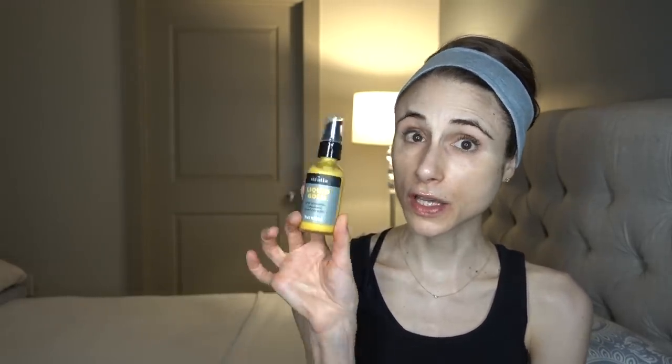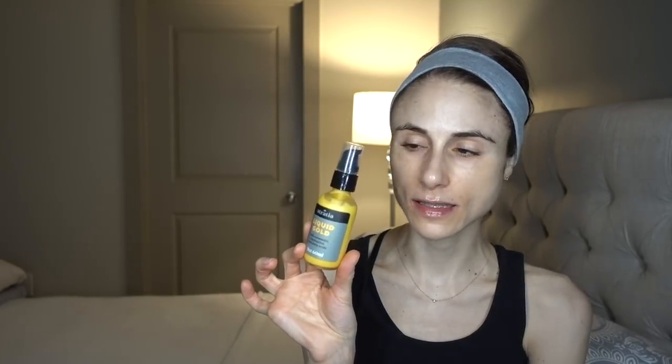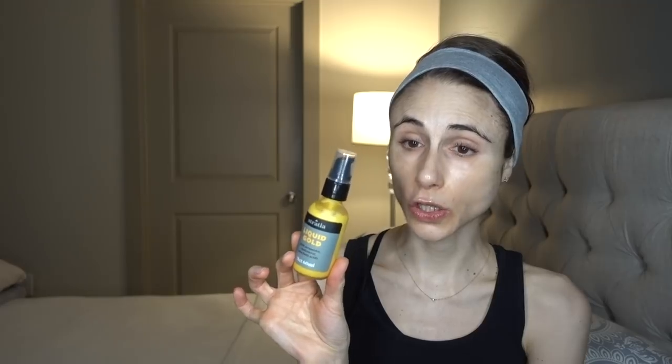Hey guys, I hope your week is off to a good start. I'm feeling much better now that I'm getting my Bastello coffee in my system — starting to feel alive and ready for the day. Today I'm going to review the Stratia Liquid Gold with ceramides, cholesterol, and fatty acids. This is a face moisturizing lotion.